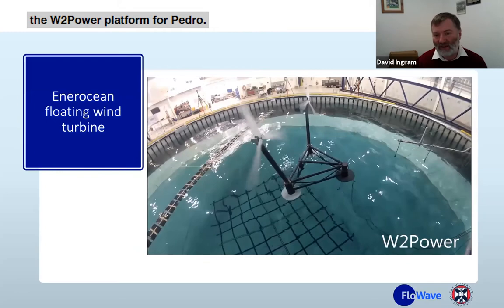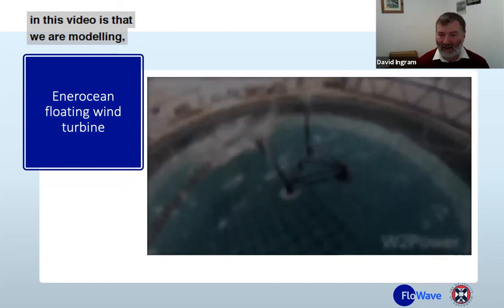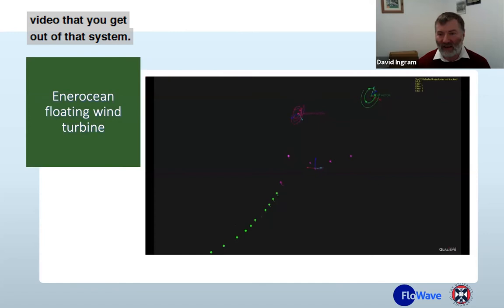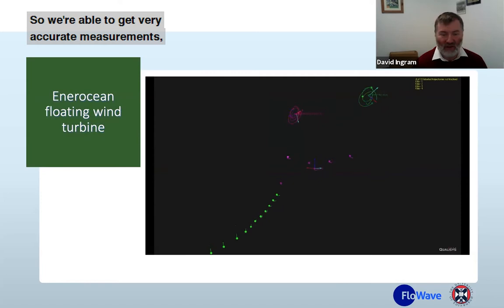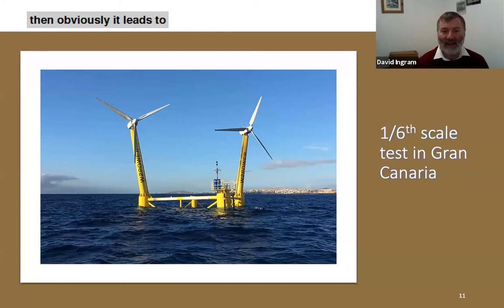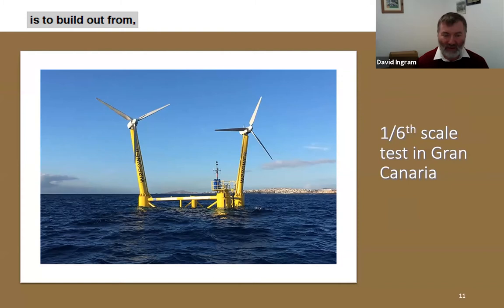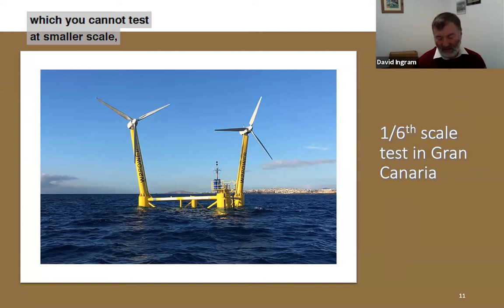What you can't see in this video is that we are measuring the motion of the platform, the motion of the rotors, and the motion of the mooring system using that qualisys system. We're able to get very accurate measurements of the motion of all the components. Once you've done this kind of testing it leads to full-scale or small-scale sea trials. The process people go through is to build out from conceptual tests, to small-scale lab tests, to bigger-scale lab tests, and then eventually to sea — de-risking the installation process. At larger scales there are things you can test which you cannot test at smaller scale because the forces, accelerations, and other quantities don't scale linearly.